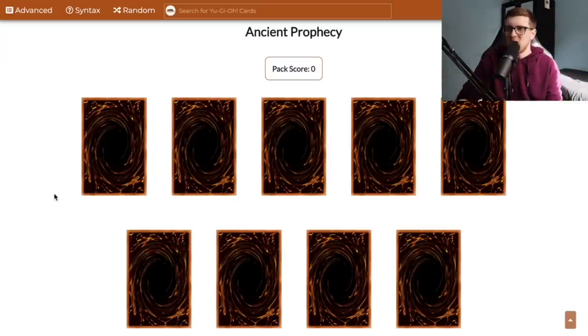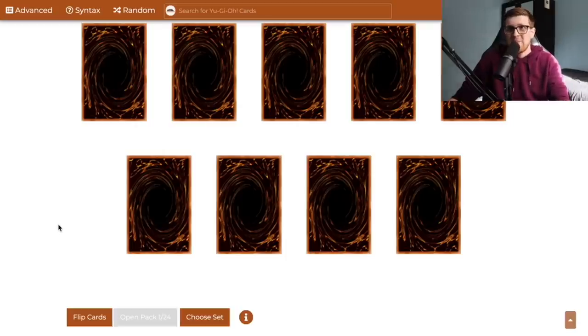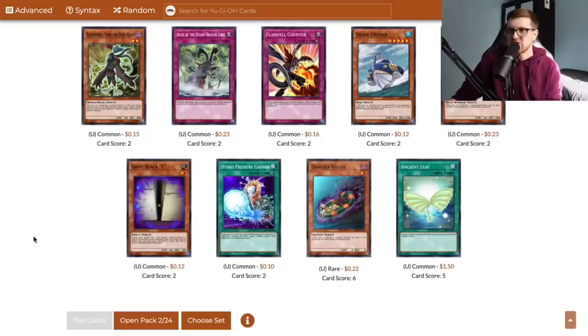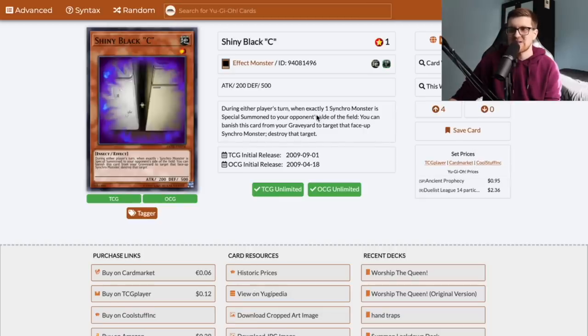The biggest thing I'm looking to pull out of here is probably that one copy of Vayu. I don't want more than that because since I only have one copy of Armed Wing, there really isn't a point to get multiple Vayu. It's an ultra rare, so it might be a stretch to get. A few cards to discuss from the second pack — Shiny Black C is interesting. This is a way to take out Synchros during either player's turn when exactly one Synchro monster is special summoned to your opponent's side of the field. You can banish this card from your graveyard to target and destroy that Synchro monster. It's not bad, but you could also just play Smashing Ground.